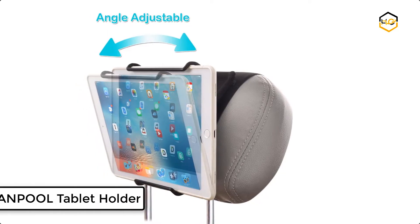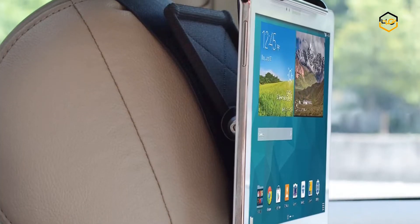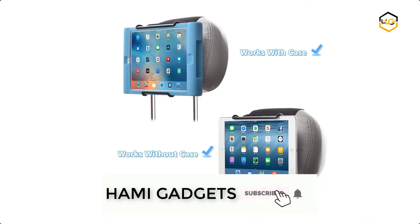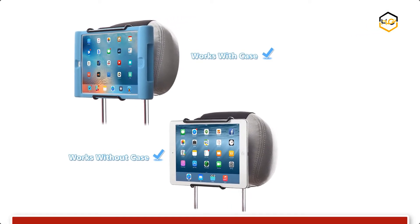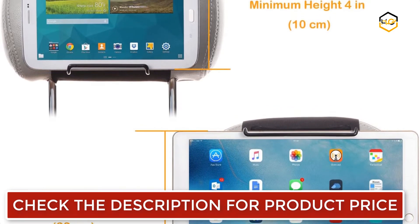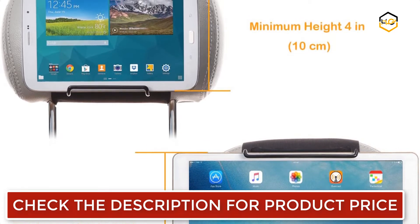At number 5 we have the Wanpool Tablet Holder. It works well with most iPads and Samsung tablets as well as other 6-inch to 12.9-inch tablets. This angle-adjustable holding clamp allows you to view the screen at a comfortable angle and minimizes glare. It is made of long-wearing and stain-resistant nylon. The adjustable elastic strap makes it easy to mount your tablets on most car headrests.